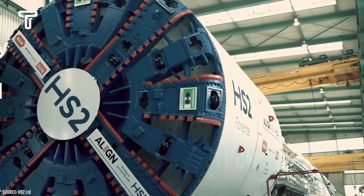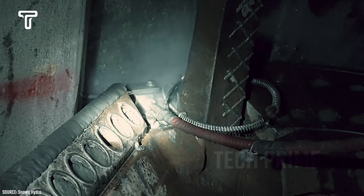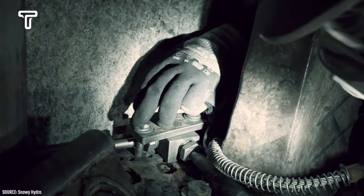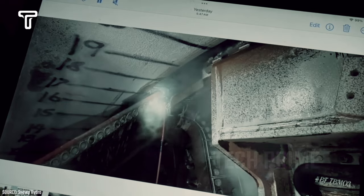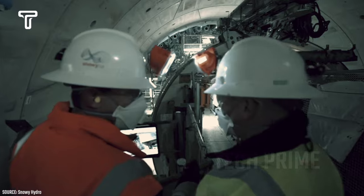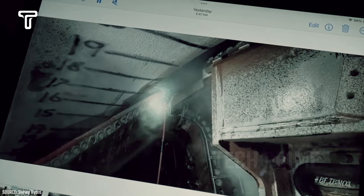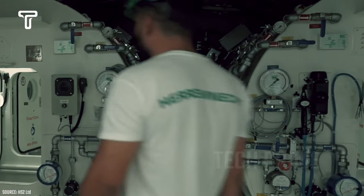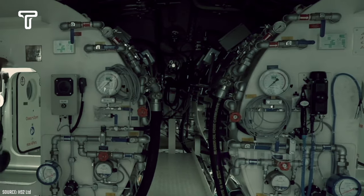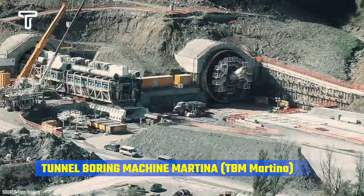Due to its large size and intricate details, this tunnel boring machine is typically operated by 17 individuals inside and 100 people on the surface. They work around the clock — 24 hours a day. With its incredible power, this machine can dig to a depth of 15 meters daily, allowing it to complete large-scale projects quite rapidly.